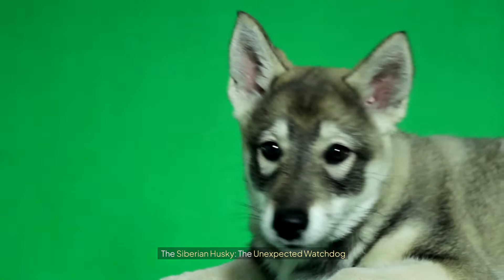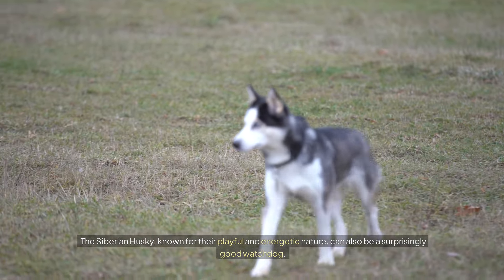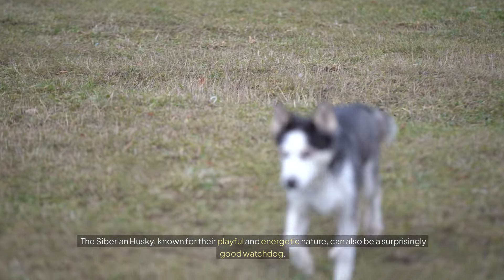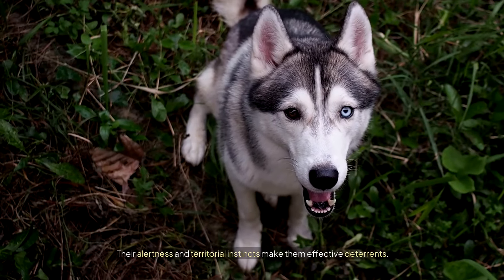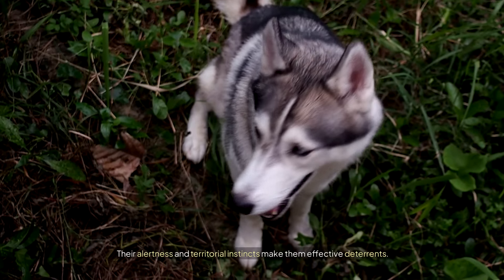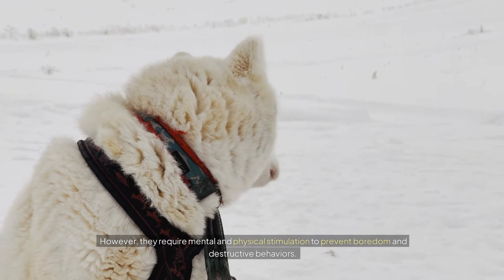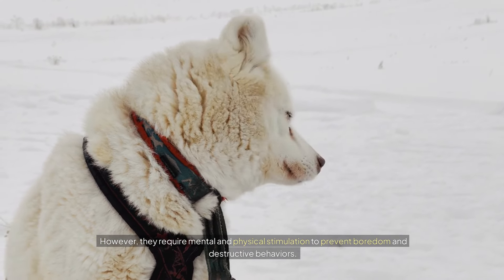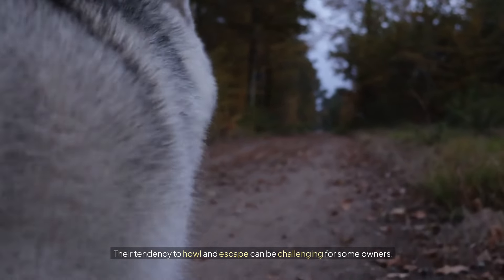The Siberian Husky: the unexpected watchdog. The Siberian Husky, known for their playful and energetic nature, can also be a surprisingly good watchdog. Their alertness and territorial instincts make them effective deterrents. However, they require mental and physical stimulation to prevent boredom and destructive behaviors. Their tendency to howl and escape can be challenging for some owners.